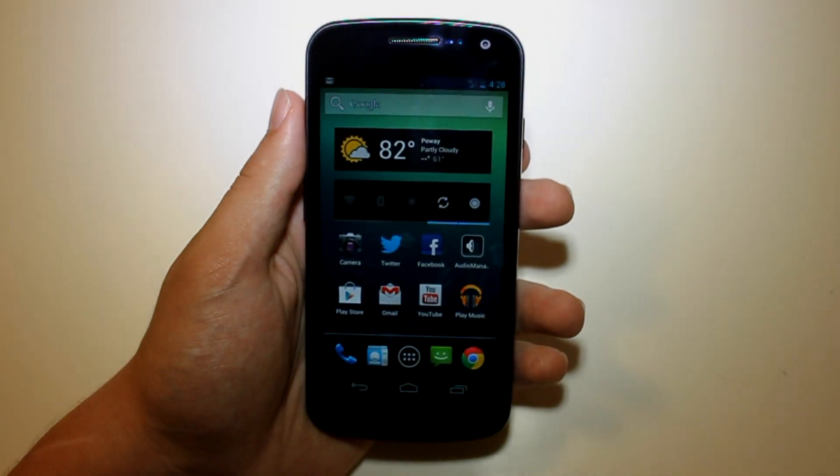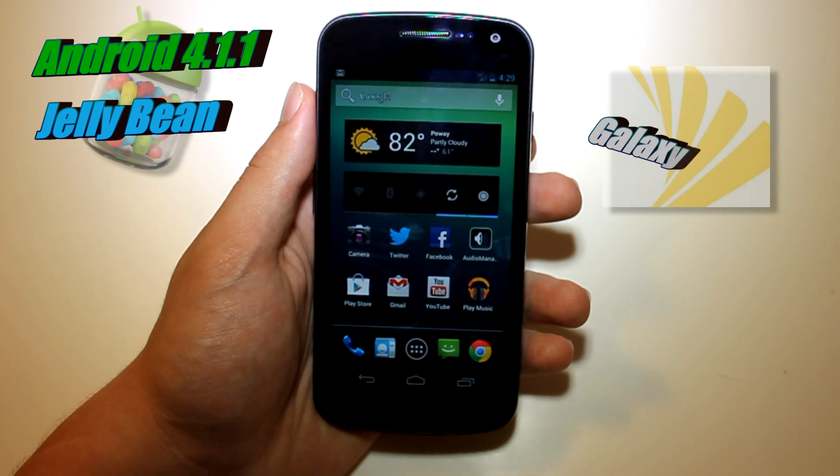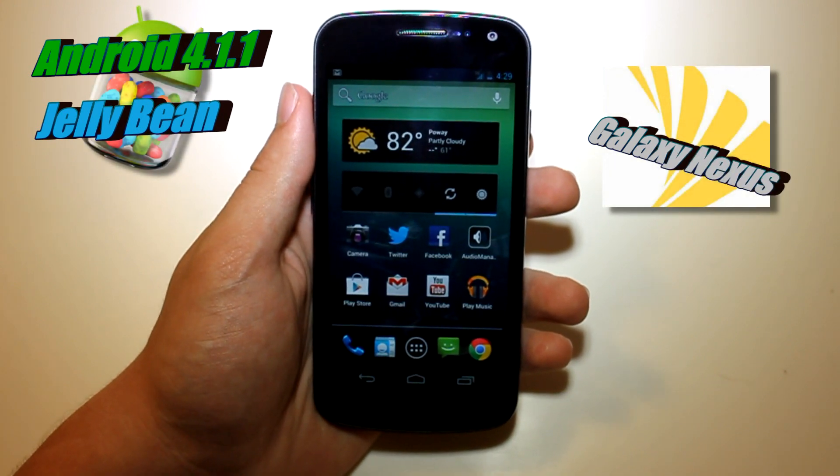What is up guys? This is JG Andrew of the Droid's Tynika team here to show you Android 4.1.1 on your Sprint Galaxy Nexus.